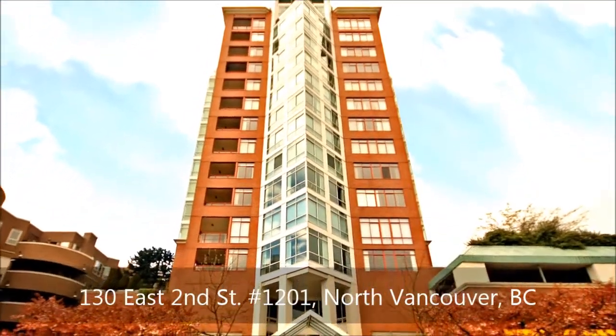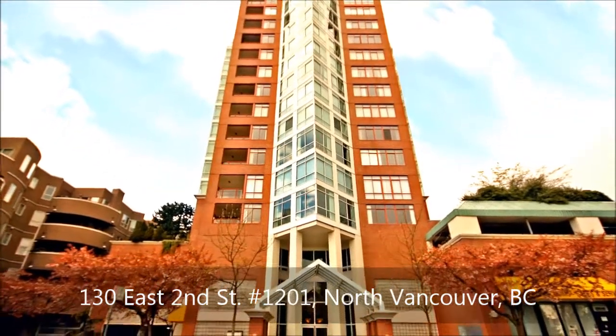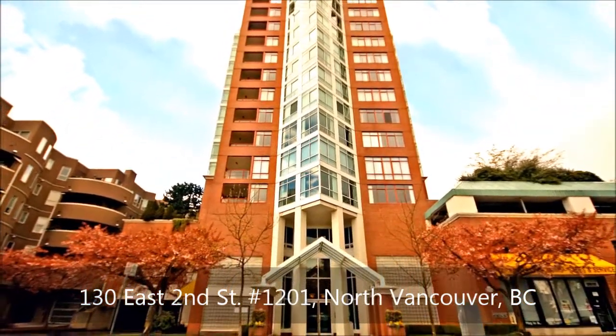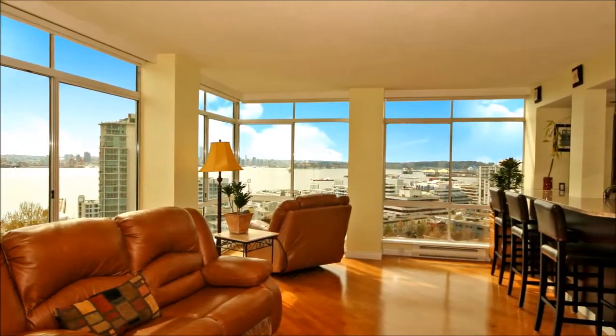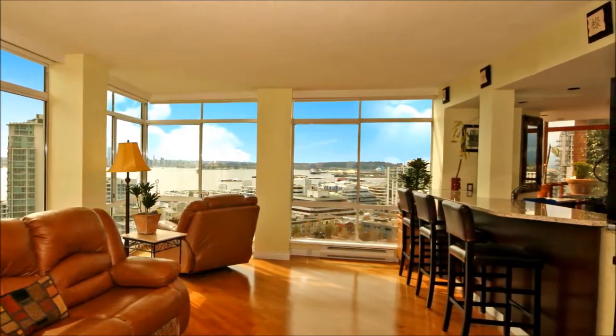Welcome to the Olympic, where this sought-after gold medal plan boasts one of the finest views ever available on the North Shore. Upon entering, you'll be drawn through the open floor plan, truly captivated by the vast panes of floor-to-ceiling glass that showcase postcard panoramic views from sunrise to sunset.